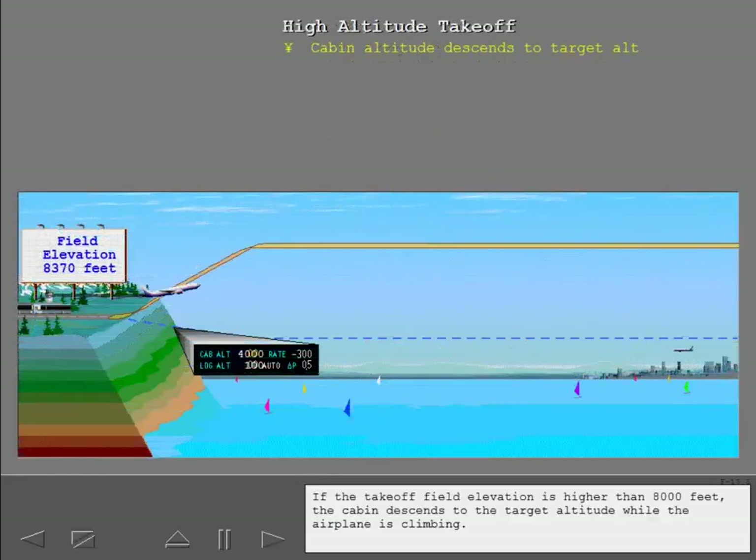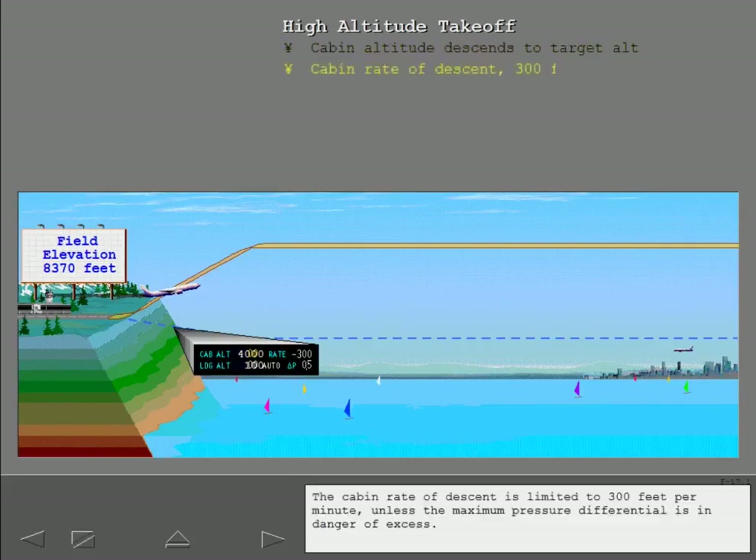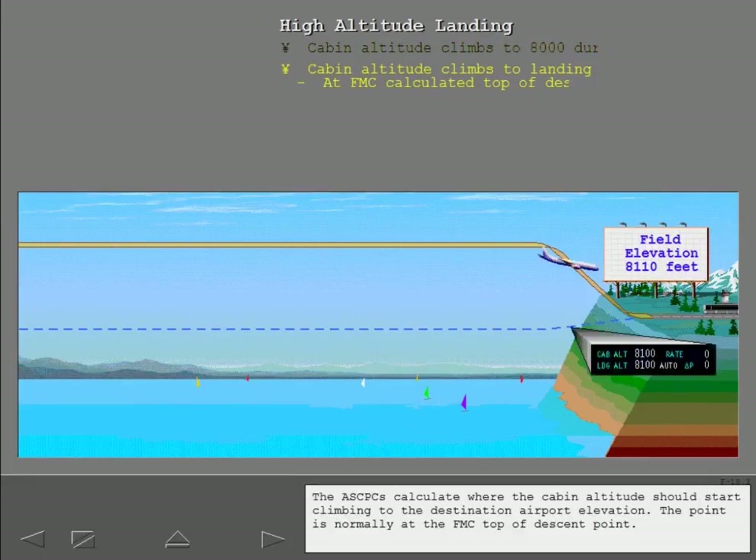If the takeoff field elevation is higher than 8,000 feet, the cabin descends to the target altitude while the airplane is climbing. The cabin rate of descent is limited to 300 feet per minute unless the maximum pressure differential is in danger of being exceeded. If the destination airport elevation is greater than 8,000 feet, the cabin altitude climbs to 8,000 feet after takeoff and remains there during cruise. The ASCPCs calculate where the cabin altitude should start climbing to the destination airport elevation, normally at the FMC top of descent point.